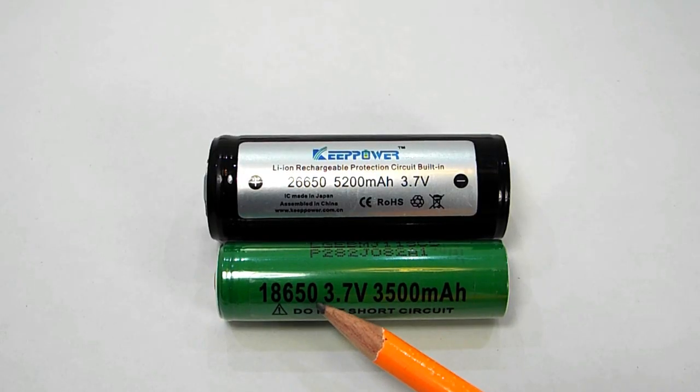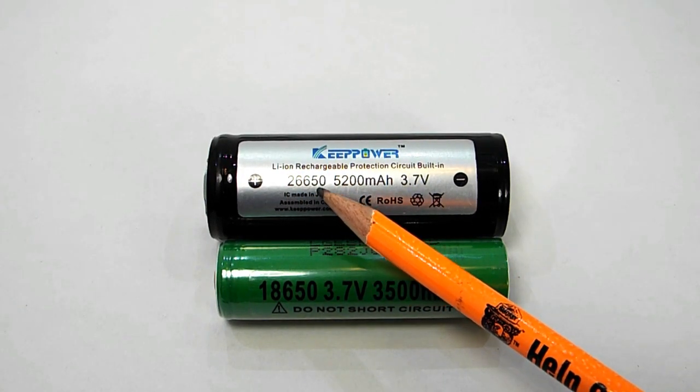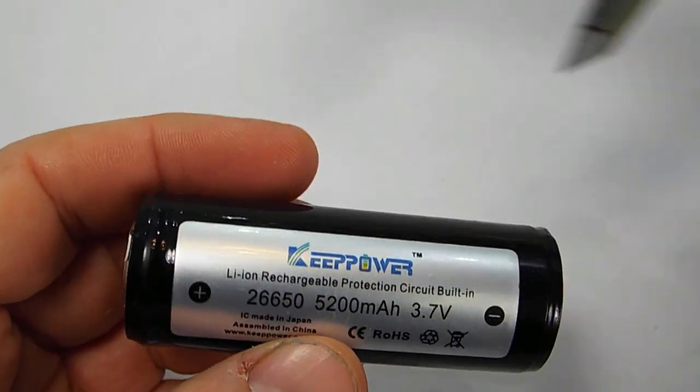Let's talk about what the numbers on these batteries mean. On each of these we have some common sets of numbers that you've probably heard. This one says 18650 and this other says 26650. The first pair of numbers in that series is the diameter and the second pair is the length.